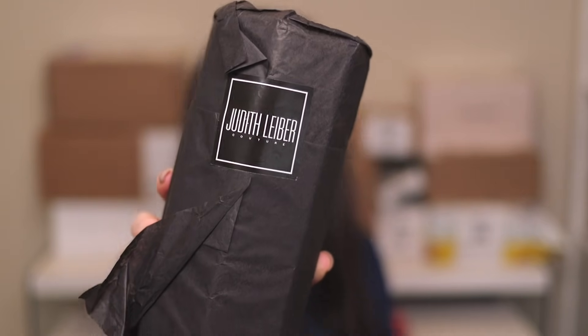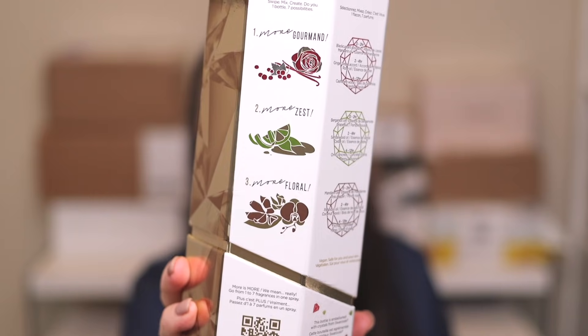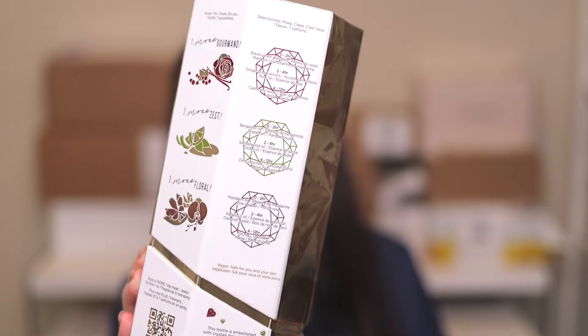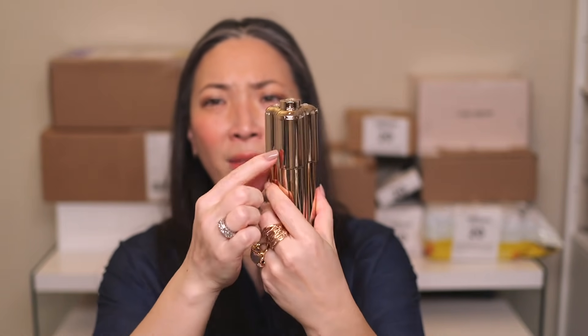This is also from a PR company. Judith Lieber — I think they just came out with a fragrance. Judith Lieber will always remind me of Sex and the City, when Big bought Carrie that Judith Lieber handbag. The packaging is very more-is-more. The concept is: swipe, mix, create — one bottle, seven possibilities. You can select whether you want something more gourmand, more citrusy, or more floral, and it tells you at what hour of wear those notes will come through.